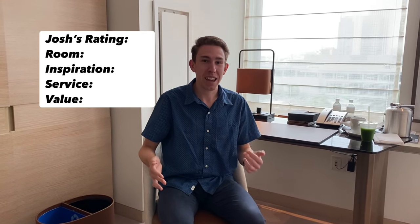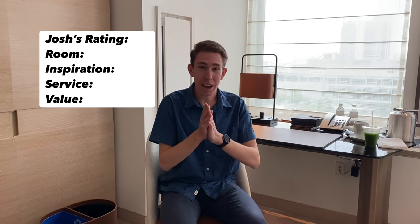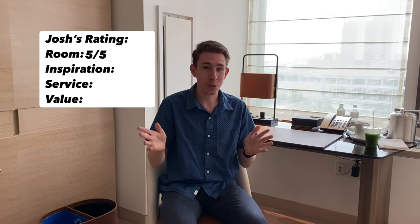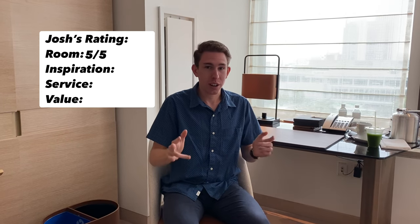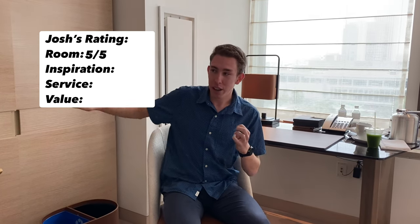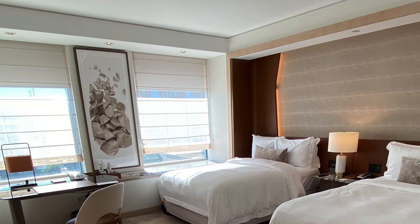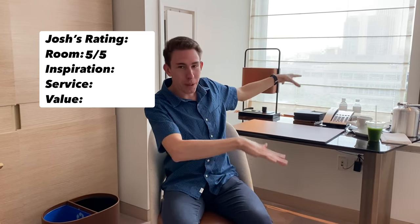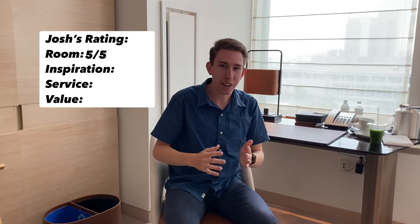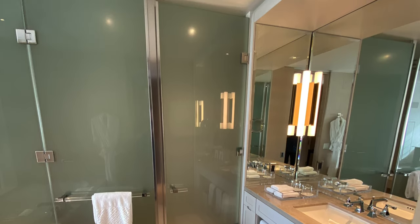Now for the full review of the St. Regis San Francisco. Starting with the room: definitely 5 out of 5 — one of the best rooms in the US I've been to. You know how much I hate plain walls. Here there aren't really bare walls — it's either places to store things, or the beds are built into the wall with cool lighting behind them, or on this wall it's the curtains with blinds that go up. Very inspiring. The bathroom is incredible. Room definitely 5 out of 5.